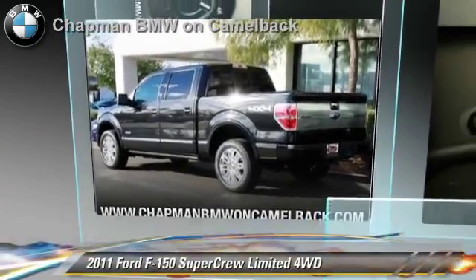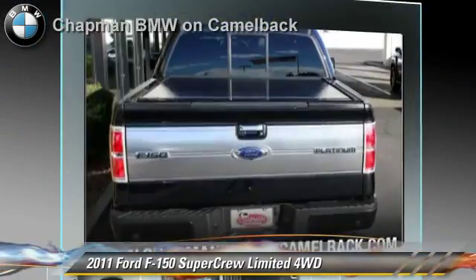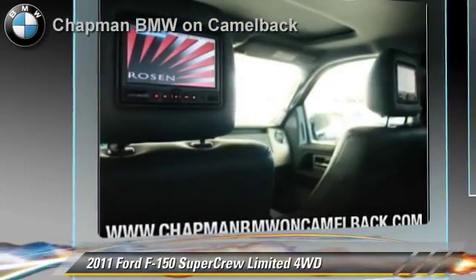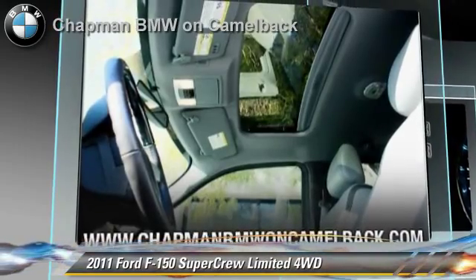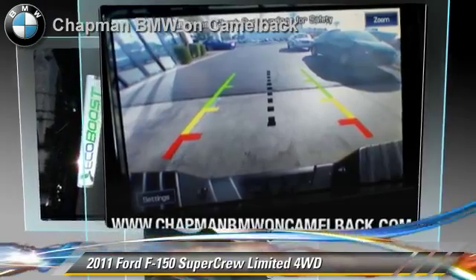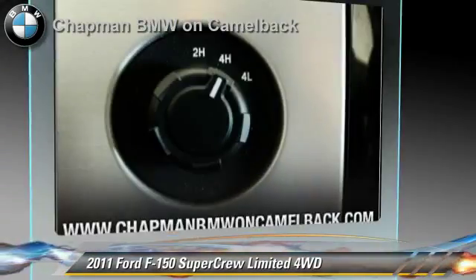The 2011 Ford F-150. This is a SuperCrew cab pickup truck, powered by a 3.5 liter V6 engine, with a 6-speed automatic transmission. This 4-wheel drive pickup truck, with fewer than 35,000 miles on the odometer, gets up to 18 miles per gallon.